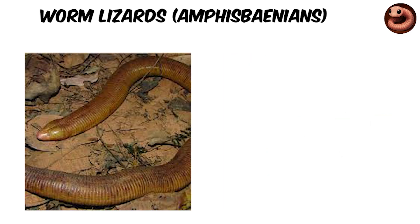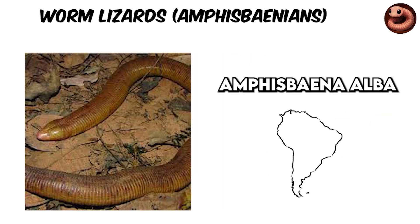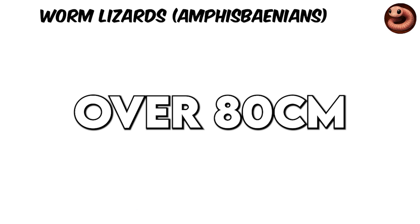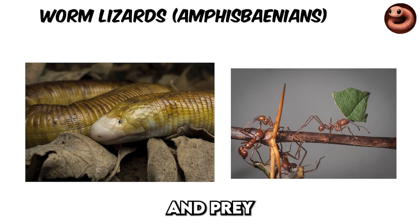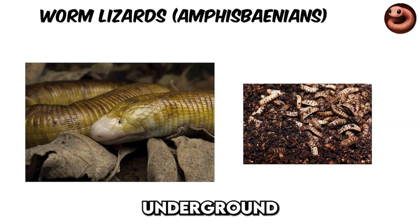Some worm lizards, like Amphisbaena alba in South America, reach lengths over 80 centimeters. They are known to raid leafcutter ant colonies and prey on larvae in their deep underground galleries.